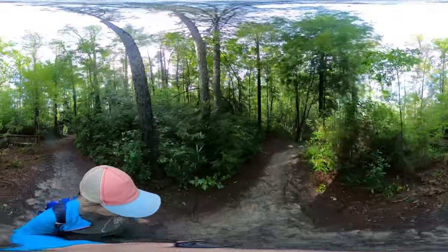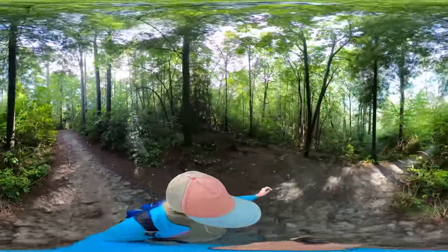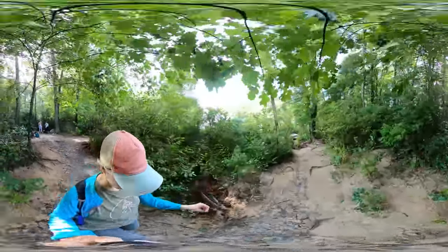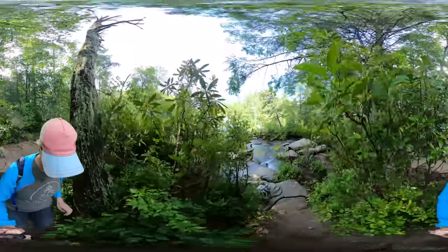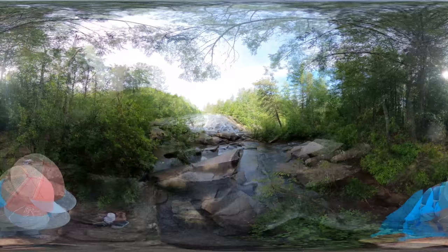So you'll hike down along the left side of the platform to reach the base of the falls. Just be mindful if you walk out onto the rocks. You are permitted to explore around the flat rocks at the base of the falls.